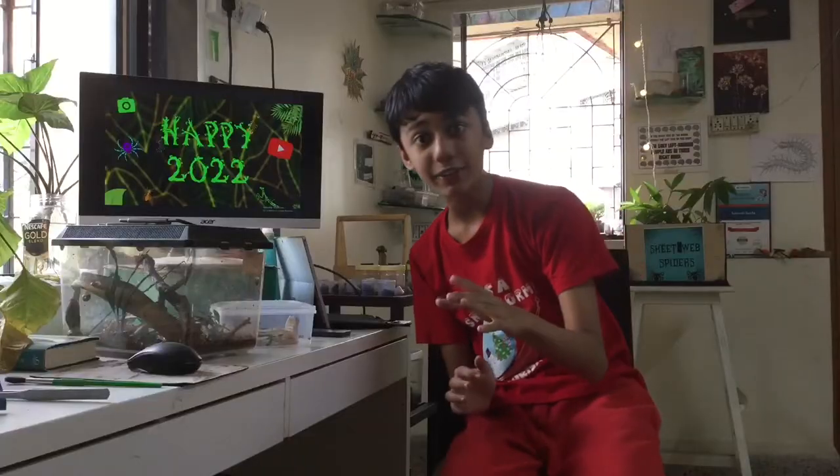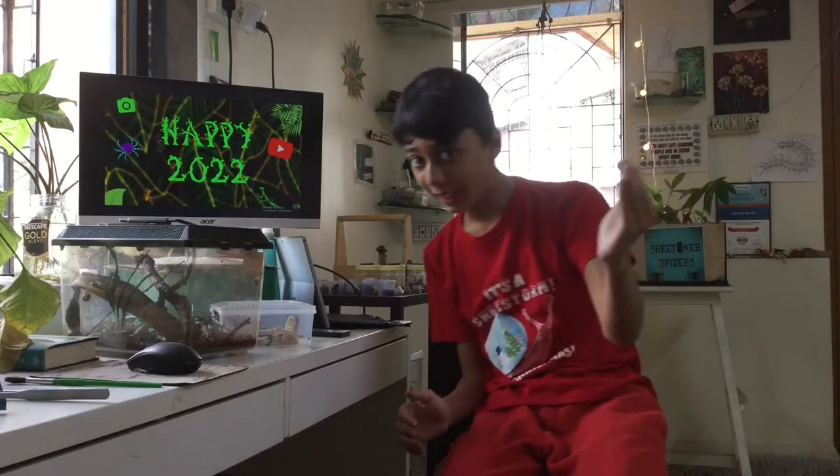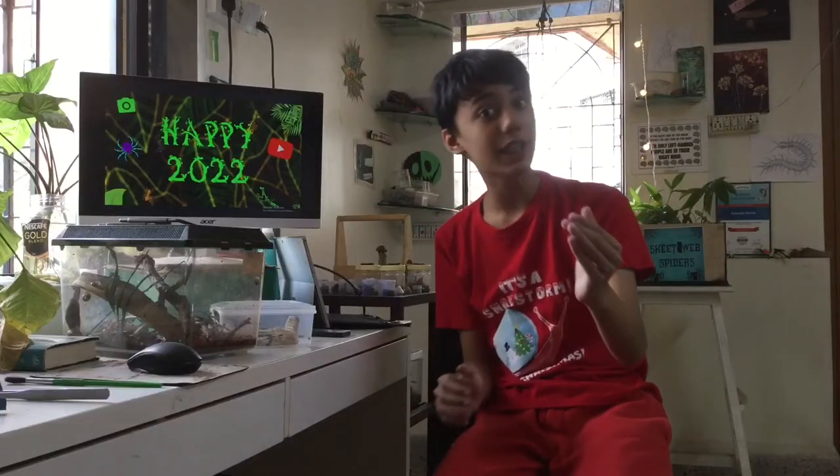Next up are the centipedes. They are still alive and have grown since we've last seen them. Here's a feeding clip of centipede A and of centipede B.